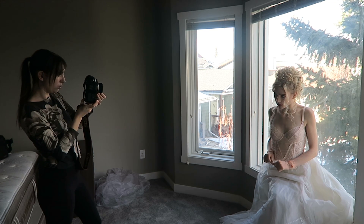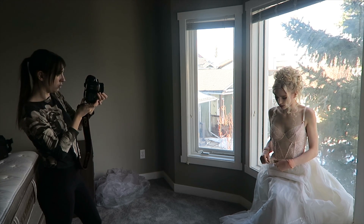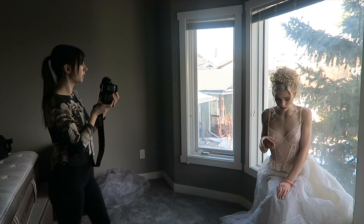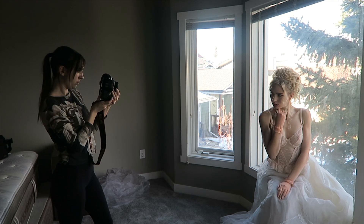I also did some freelensing and used a Nikon 50 millimeter 1.8 lens. If you don't know what freelensing is or how to do it, I have a whole separate video on this topic — I will link it in the description down below so you guys can check it out.